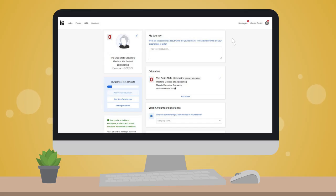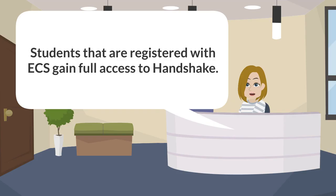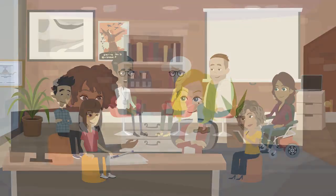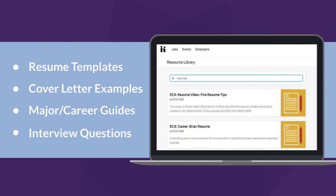Creating a Handshake account is one step in getting registered with ECS, which helps set the foundation for job search success. Students that are registered with ECS gain full access to Handshake, which includes professional consultations with ECS career advisors, employer networking opportunities, specific engineering resources, and much more.